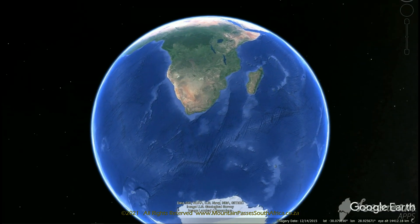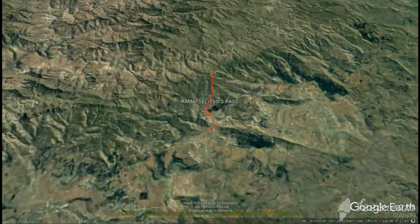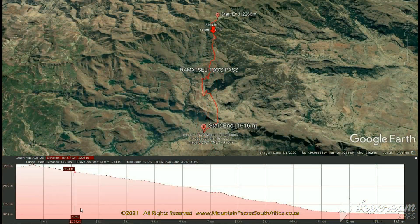There are three passes that allow access to Lesotho from Matatiela. From west to east, these are Ongelik's Neck, which is a 4x4 only route, then the bigger, more popular pass, which is Kwacha's Neck, but a little bit further to the east is the much more difficult and spectacular Ramatsiliso pass.